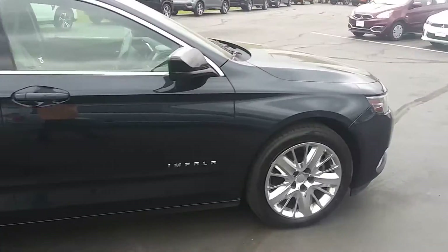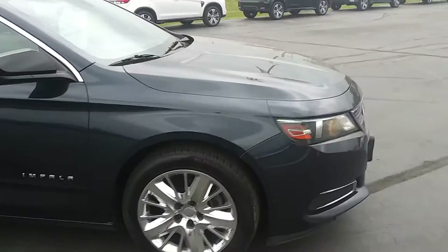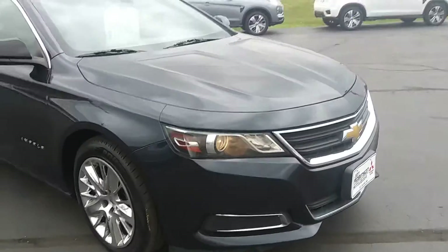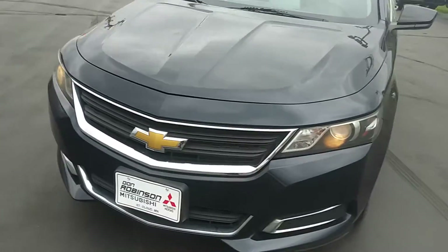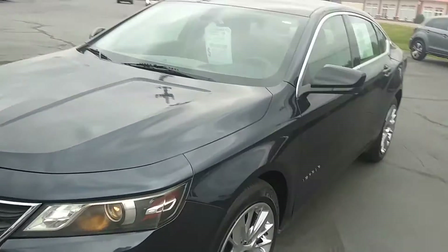Any questions, call Brad here at Don Robinson in St. Cloud, Minnesota. Again, it's a 2014 with 143,000 miles for $10,499. Going to make it a great, great day.